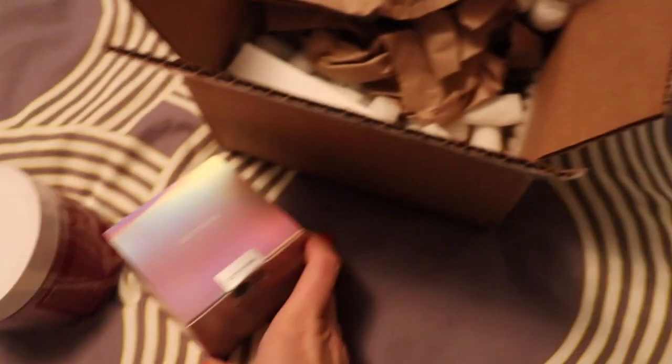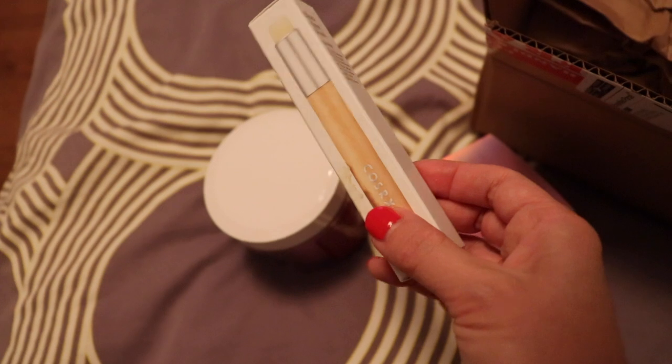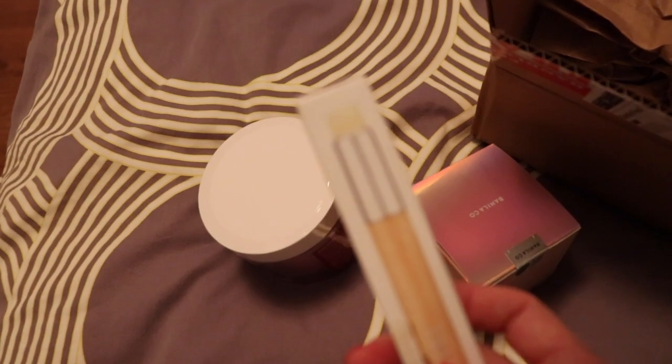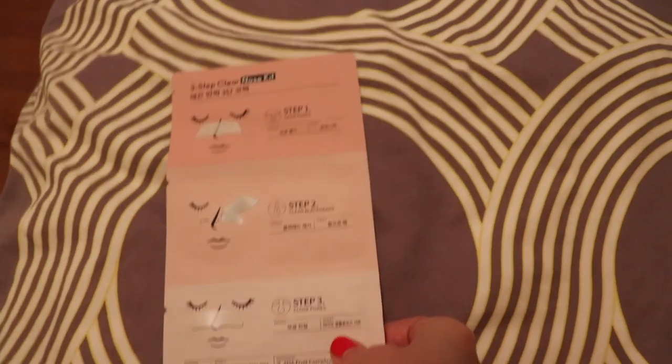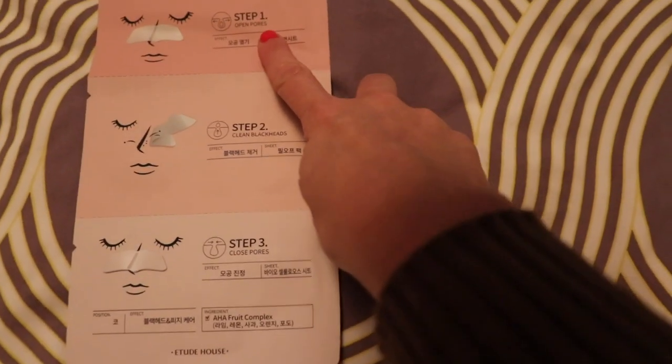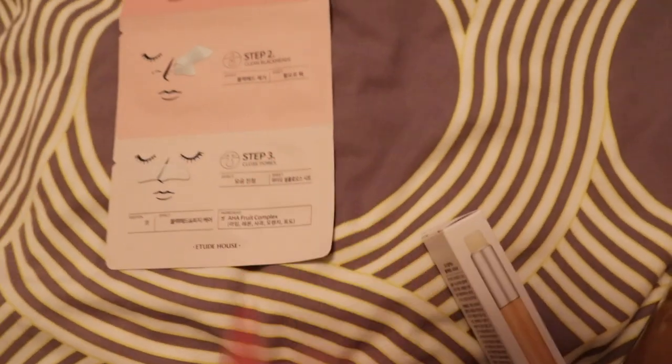Here's Banilla's Clean It Zero Original, which I've heard so many good things about and really wanted to get my hands on. I am stuck at home — this is the time of the coronavirus lockdown, self-isolation, quarantine, whatever you want to call it. And I bought all these products to just treat myself a little bit. I've been home for a long time.